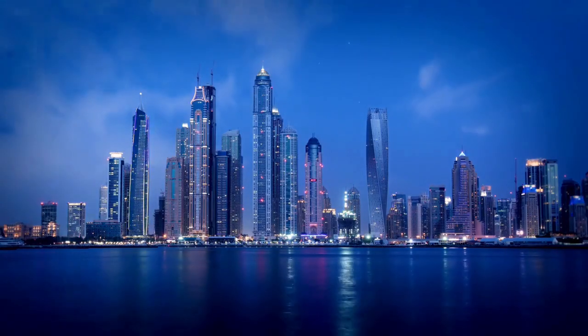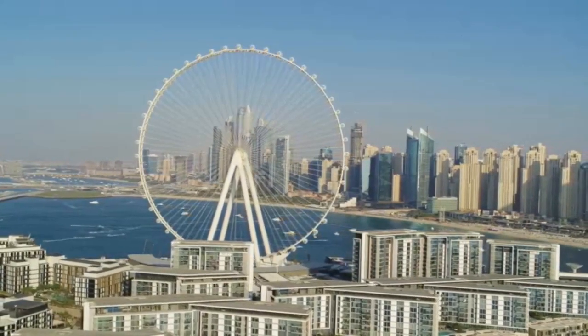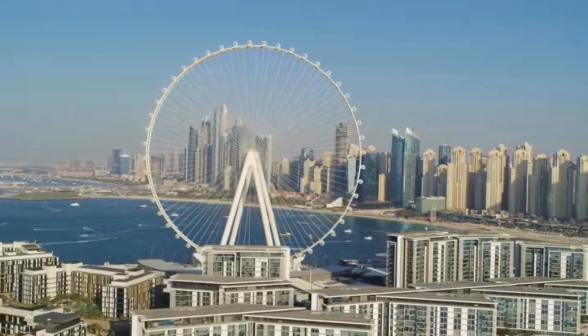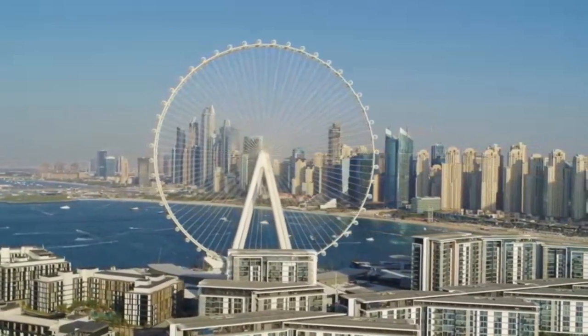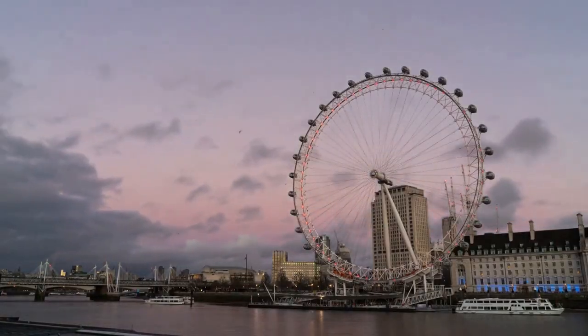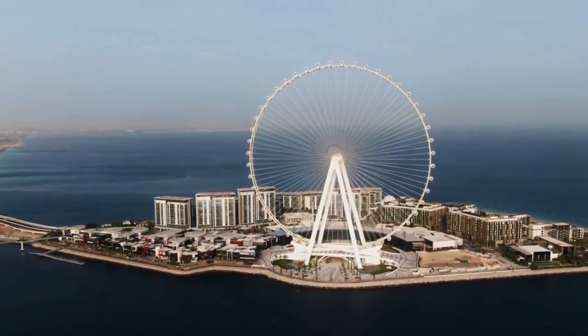Dubai has done it again. Dubai has just built the largest observation wheel in the world, which was opened to the public on October 21st, 2021. Standing at a staggering height of over 820 feet — nearly twice as tall as the London Eye — the newly opened Ain Dubai is now the tallest and largest observation wheel in the world.